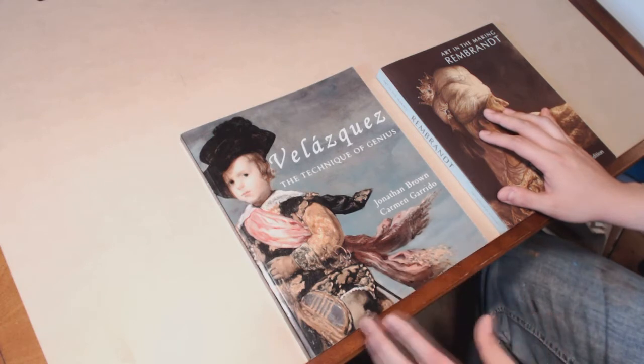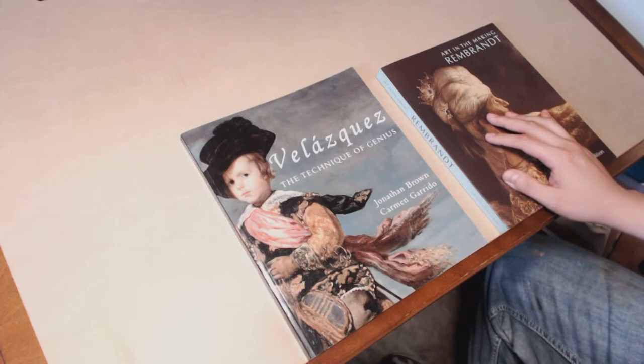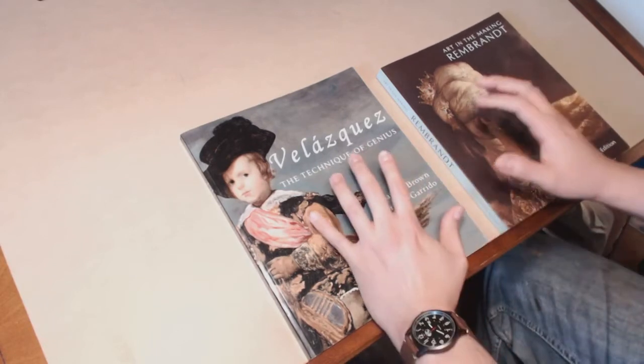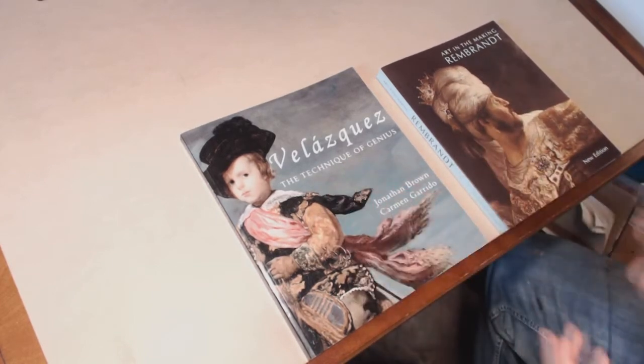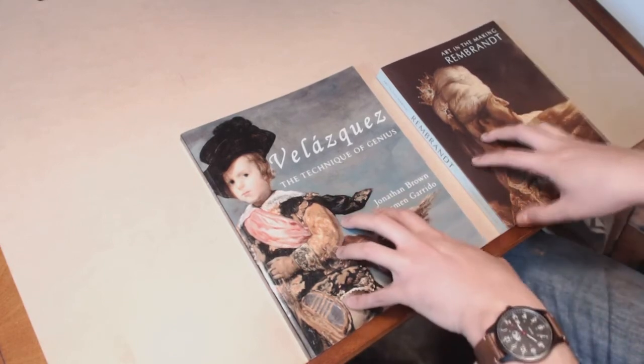One of the things I always try to encourage other artists to do is to just be familiar with art history, because like I said before in my Nelson Atkins tour video, it's truly amazing what you can learn by simply looking at a work of art and getting insight into the techniques of these artists. And that's what both of these books do.